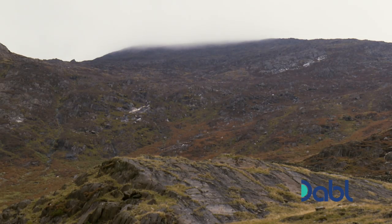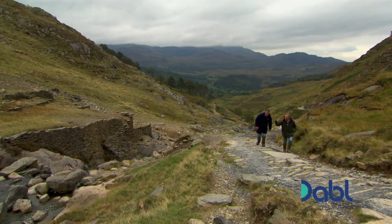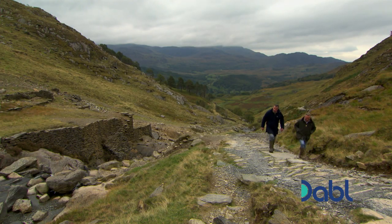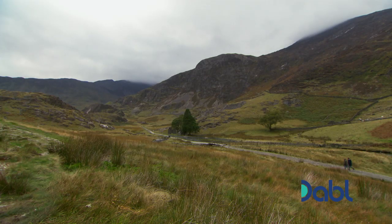Arwin Owen manages a four and a half thousand acre sheep farm within the national park. I've come to meet him to find out how he's combining the need to graze his flock with a new and exciting conservation project.